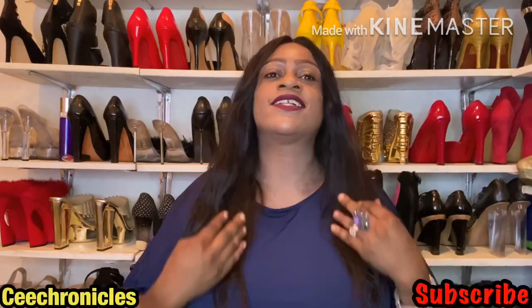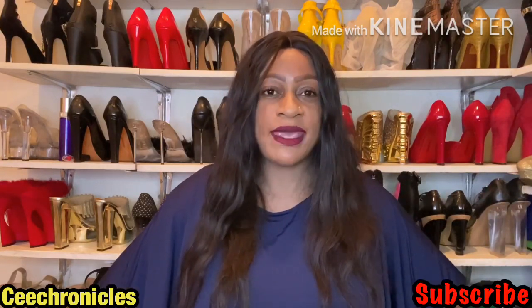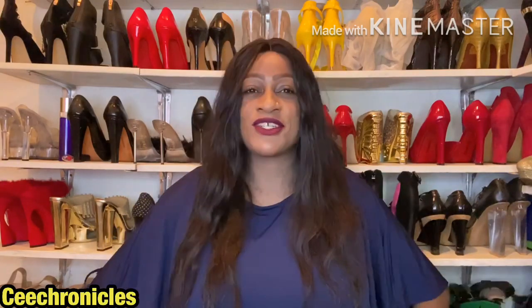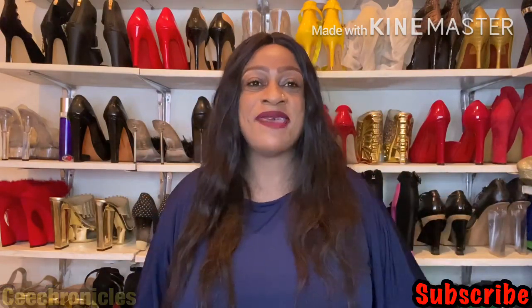Hi guys and welcome to my YouTube channel, my name is C Chronicles, thank you very much for joining me today. If you're new on this channel, I do fragrance reviews, fashion videos, lifestyle videos and much more. If you're a returning subscriber, thank you for coming back. I am using a temporary background because I'm in between moving closets — my new closet should be ready in about a month's time.